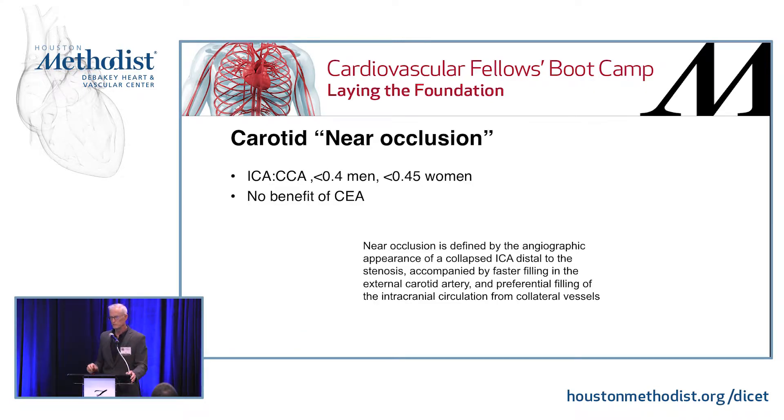You can look at ratios comparing the size of the ICA versus the CCA. But if you got something from this boot camp, just remember there is such a thing as near-occlusion — go look it up and then tell your attendings, 'Why are you doing that crazy operation?' Because it's probably not going to help them.